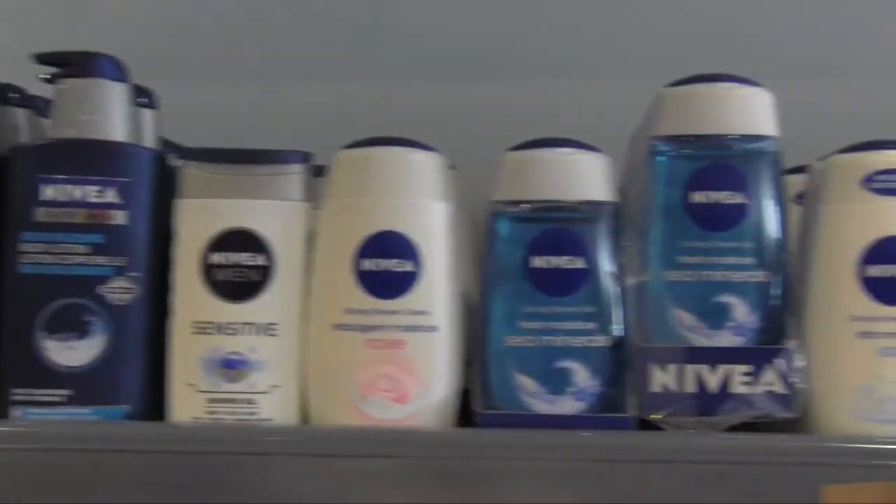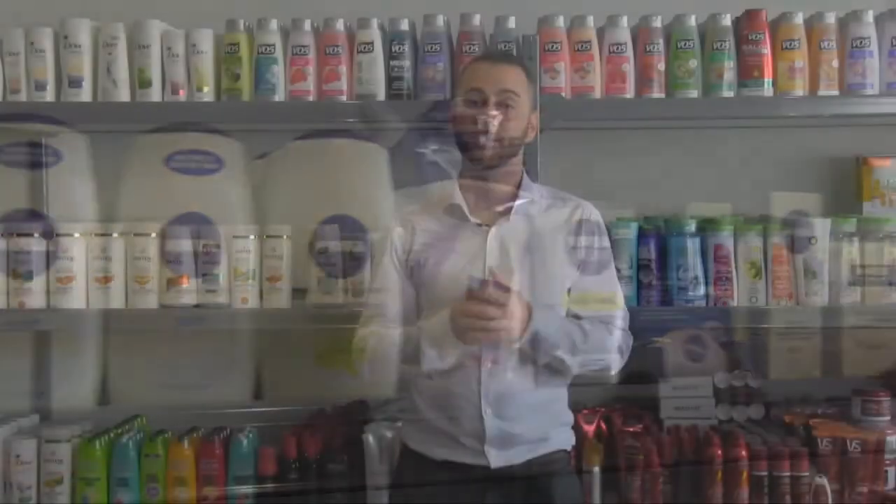We invite you to stop by our booth and take advantage of our many brand name products. Please be sure to stop by so we can give you some more great deals.